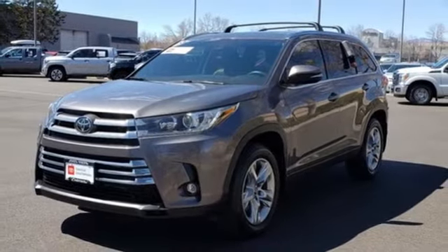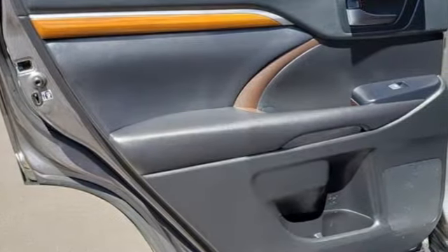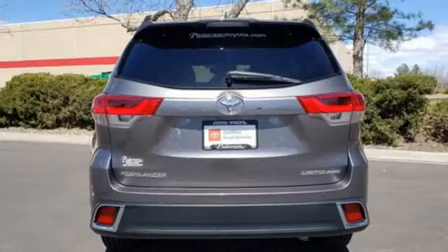First and second row express open and close sliding and tilting sunroof, doors and push-button start proximity key, and V6 engine.